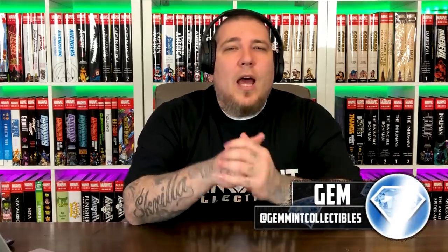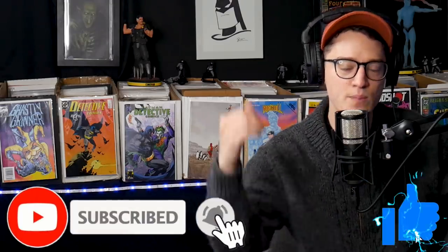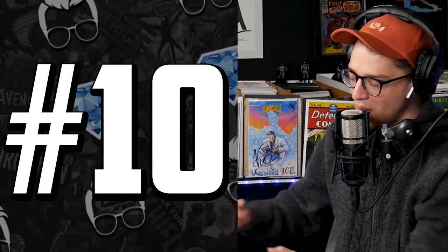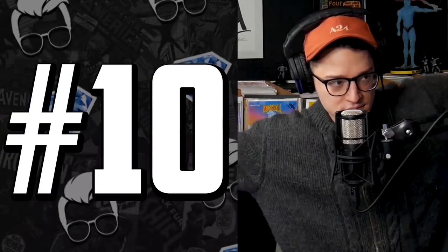How you doing? I'm doing great. What's going on, Comic Tom? What's going on, Comic La Familia? Hit that subscribe button. Slap that like button. We bring this video to you every single week, and we've got to jump into this list at number 10 with possibly the worst-looking key comic book in existence.